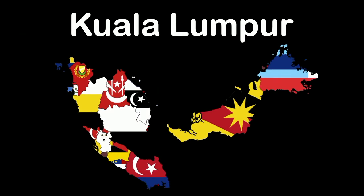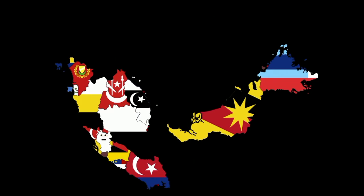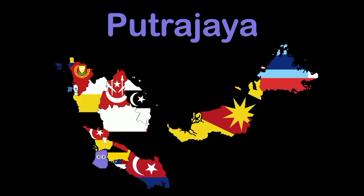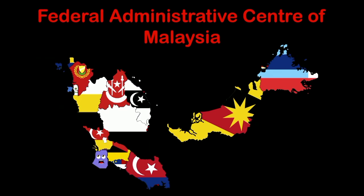I'm Kuala Lumpur, the capital of Malaysia — a federal territory and the largest city. I am Labuan — capital Victoria. I am a federal territory in Malaysia. I'm Putrajaya, a federal territory — the federal administrative center of Malaysia.